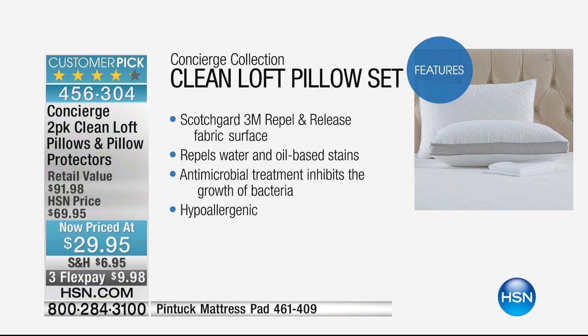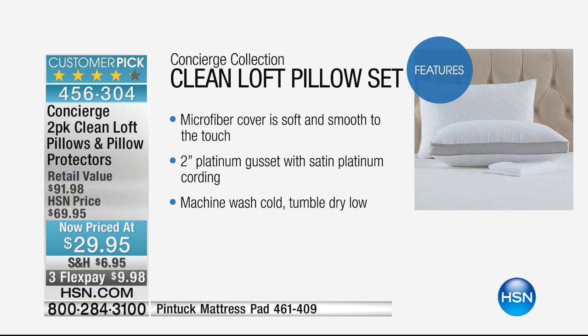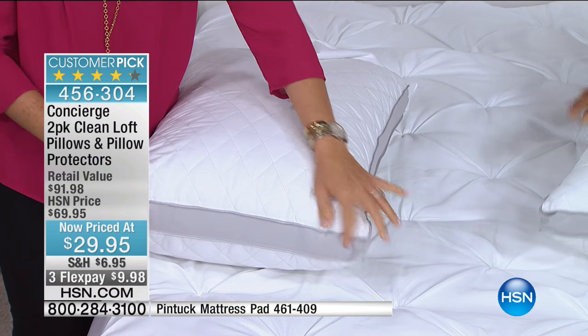Pillows should be switched out every two to three years. This one you can keep longer, and here's why: it has a lot of technology built in. These have Scotchgard technology built into the fabric — repel and release technology, meaning drool stains and the things you put on your hair and face are going to be repelled off the surface. It's also going to repel water and oil-based stains. And it's got antimicrobial fill inside. That's something we don't usually see in a pillow.